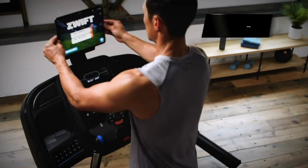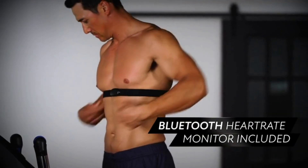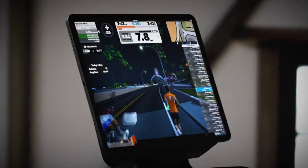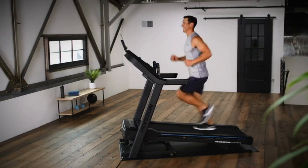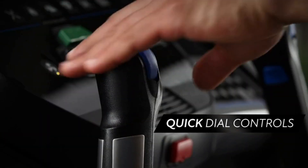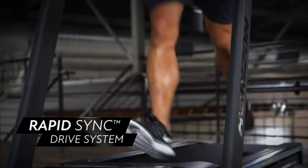Run with your favorite fitness apps, or just run. Horizon Fitness treadmills put you in control of your workout with smart treadmill features that support any streaming or interval training workout. The 7.0 AT delivers treadmill technology on your terms — easy adjustment of the quick dial controls and the ultra-responsive rapid sync drive system.